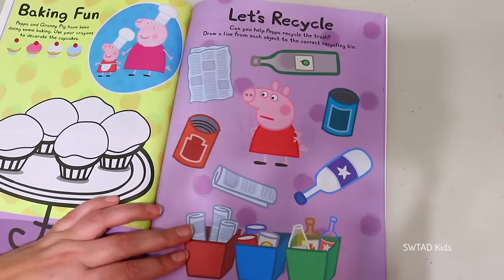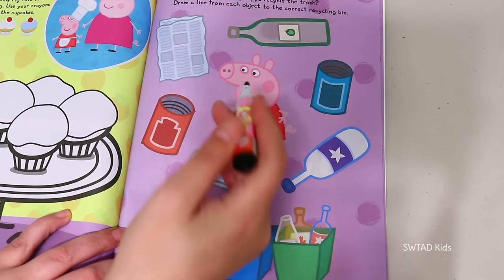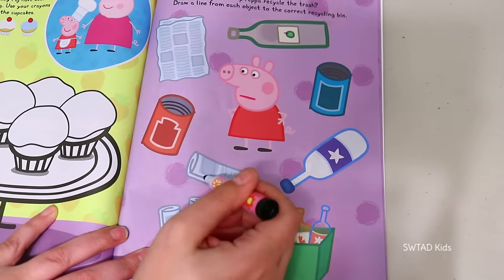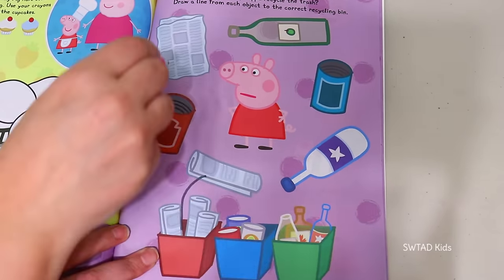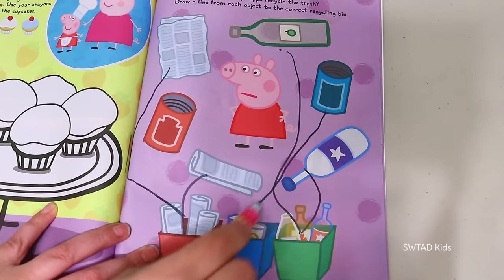Oh this is important! Peppa needs to recycle all of these things, and we need to say where each of them go! Well, the newspaper goes in here! The bottles go in here! And the cans go in the middle!